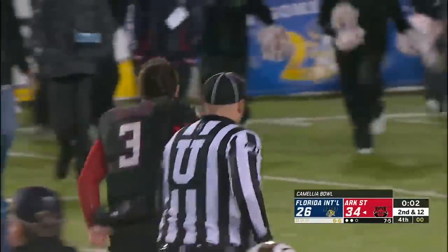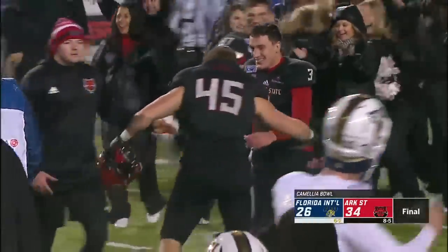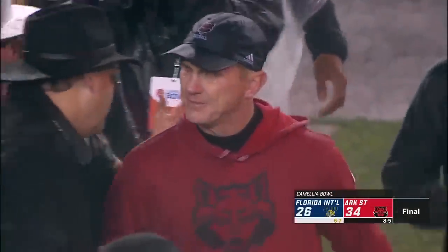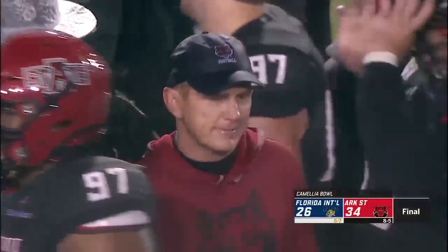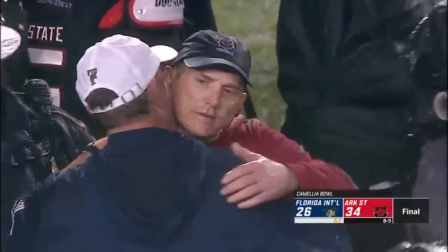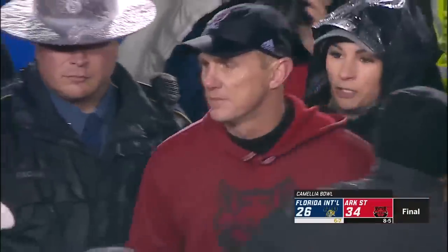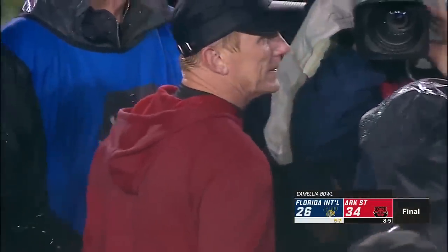34-26. To win the sixth edition of the Camellia Bowl. You see the quarterback celebrating with his teammates — he's the head coach of Arkansas State, a heck of a leader, a remarkable season they had to battle through a lot on the field and more importantly even off the field. And you could see the emotions that poured out, not only from that man but from his players as well.